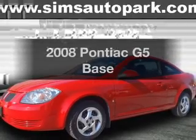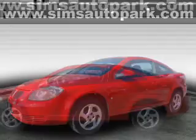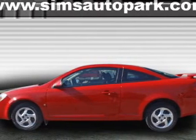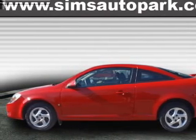Presenting the 2008 Pontiac G5 — everything you need under one roof with this great vehicle. With an efficient four-cylinder engine connected to a manual transmission that will keep you in touch with your vehicle.